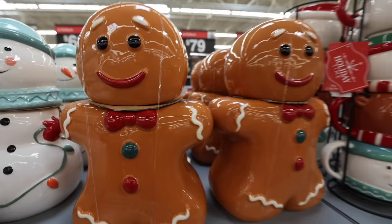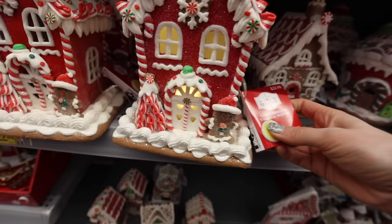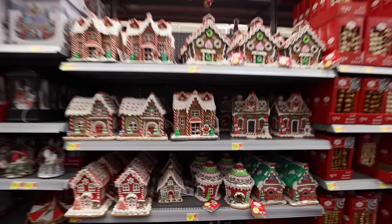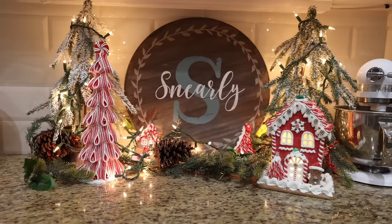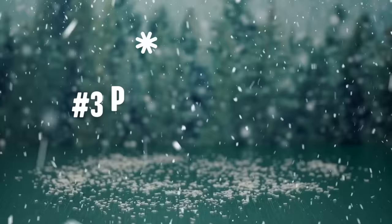I also really love the gingerbread theme happening at Walmart. They had an adorable large cookie holder for less than $10 and gingerbread houses that light up — I was so impressed. The gingerbread mugs are really fun, and keep your eyes peeled for the little gingerbread ornaments. I love this cozy scene in my kitchen. And speaking of cozy, I want to share some of my favorite cozy ideas — I want this to be easy and I think you're going to love it.